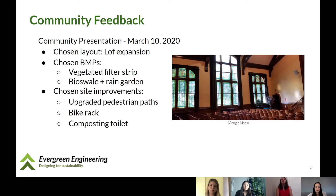On March 10th, our team met with the Belmont Conservation Commission and several Belmont residents for a town hall meeting to present our ideas and designs and receive their feedback. We administered a survey to those present and decided to move forward with expanding the current parking lot and using a combination of a vegetative filter strip and a bioswale and rain garden to treat stormwater runoff. We also received feedback on further site improvements, including adding an additional pedestrian access path, a bike rack, and a composting toilet.